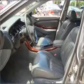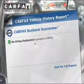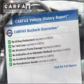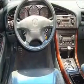Heated seats make cold-weather driving more endurable. The sunroof lets fresh air in. Know the history on this ride and greatly reduce your buying risk with the included Carfax Vehicle History Report. Call today to schedule a test drive.